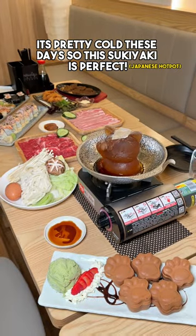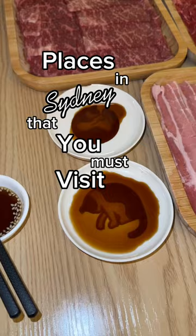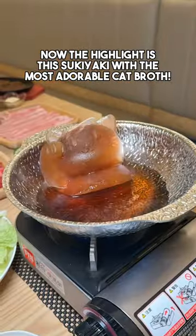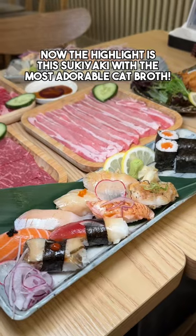It's pretty cold these days so this sukiyaki is perfect. Places in Sydney that you must visit. Firstly, I love the mini cat themed items in this place, super cute. Now the highlight is this sukiyaki with the most adorable cat broth.